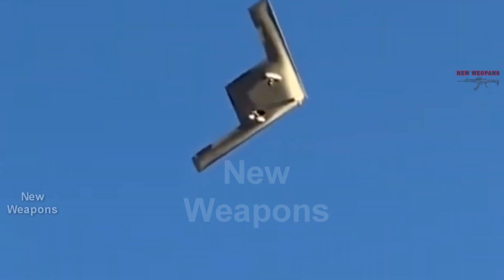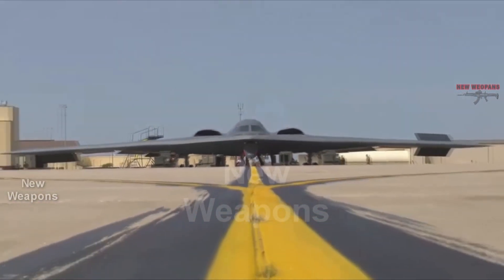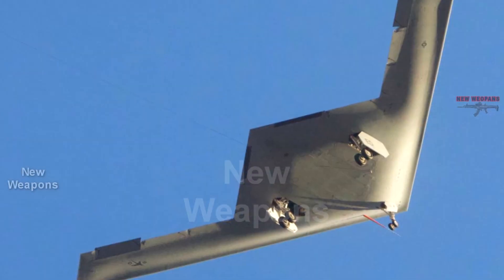The B-21 represents the continued evolution of the U.S. Air Force's strategic bomber fleet and the world's first sixth-generation aircraft to reach the skies. The aircraft made its first flight with a towed cone to calibrate static pressure errors.